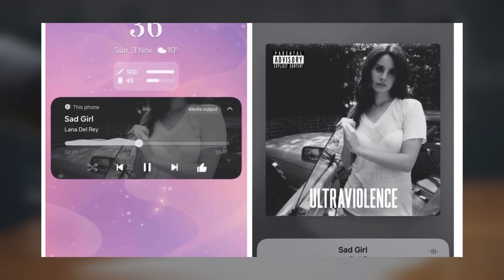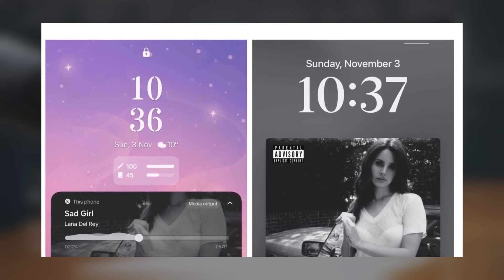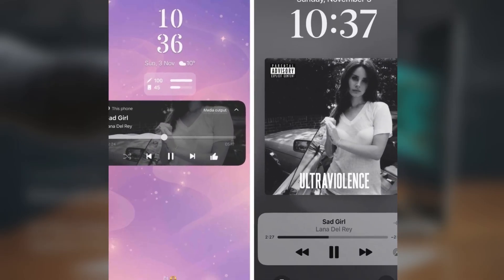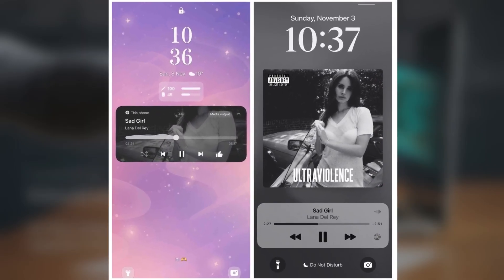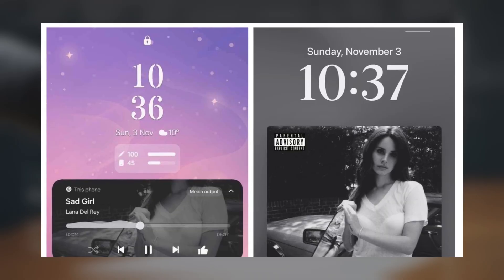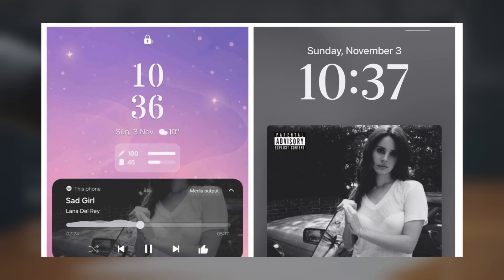It may take cues from iOS 18, occupying a larger area on the lock screen. The new lock screen media player in One UI 7 could showcase a large square thumbnail with a track progress bar and controls in a separate overlay. A refined blur effect could add an appealing touch to the redesigned interface.